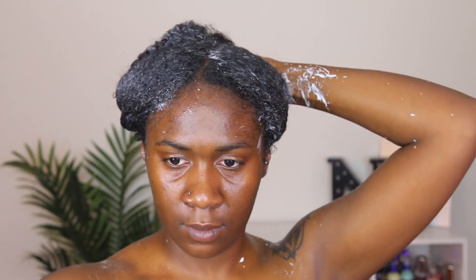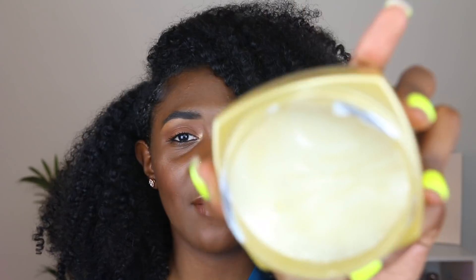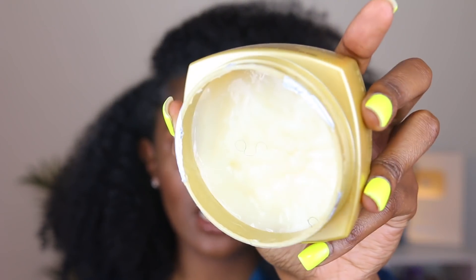I really liked it, and I actually didn't even use that much. It's about 8.5 fluid ounces, and I have a lot of hair. I feel like I can get about 2 to 3 more uses, depending on whether I use it as a deep conditioner or a regular conditioner.